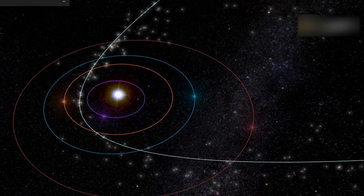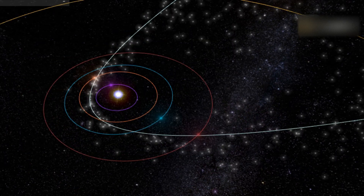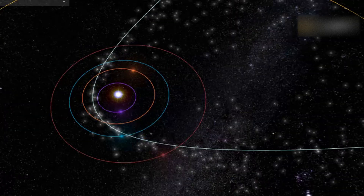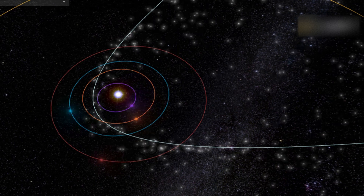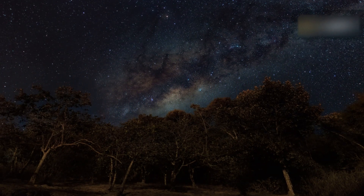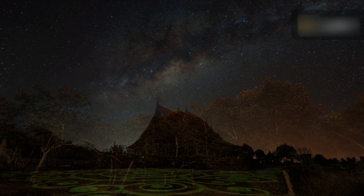The June Bootids meteor shower is a challenging yet fascinating display that offers the greatest rewards to those who time their viewings wisely. The shower is active from June 22nd to July 2nd, and it peaks on the night of June 27th, giving stargazers the best chance to catch its meteors. The radiant point of the June Bootids is in the constellation Boötes — meteors appear to originate from one central spot in the night sky.